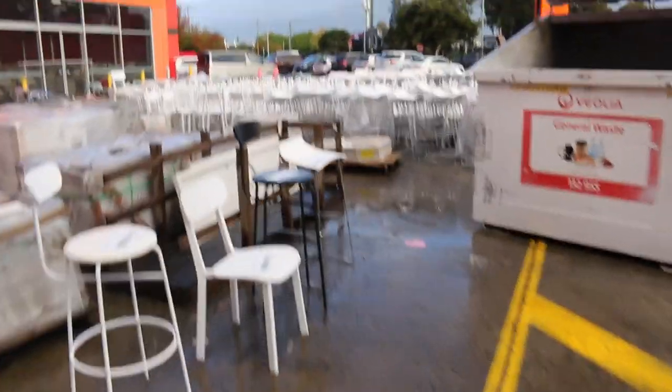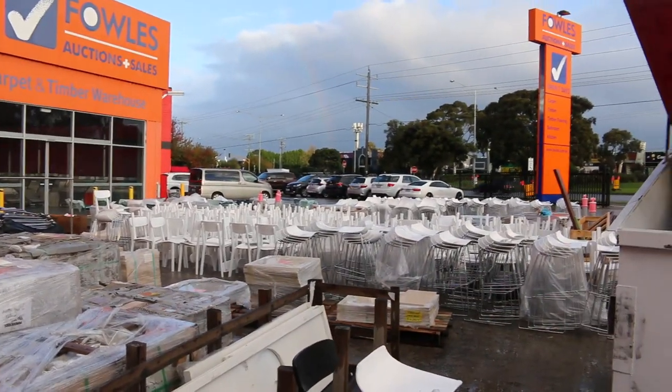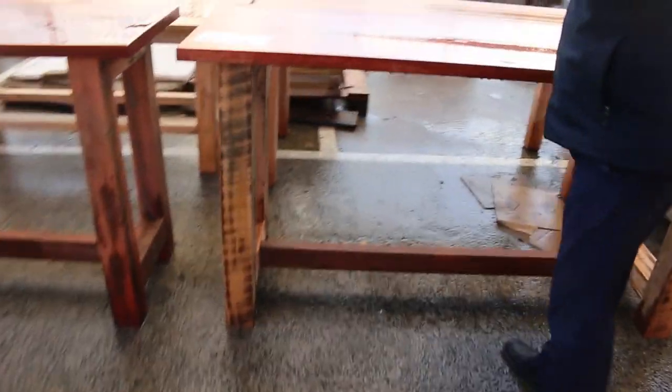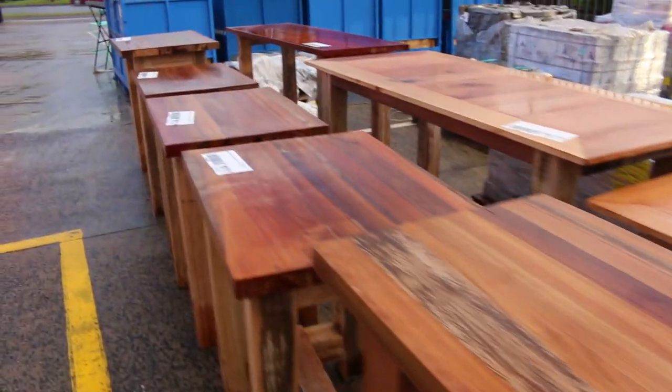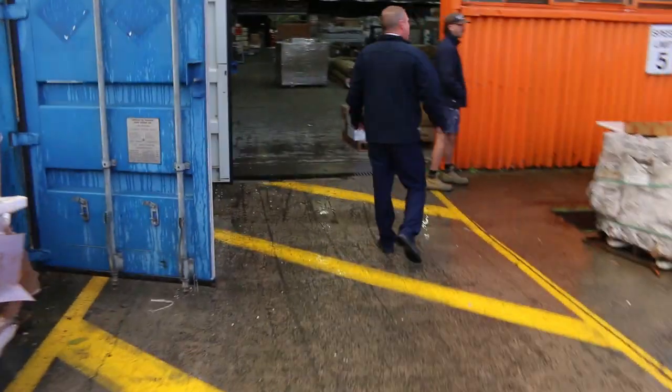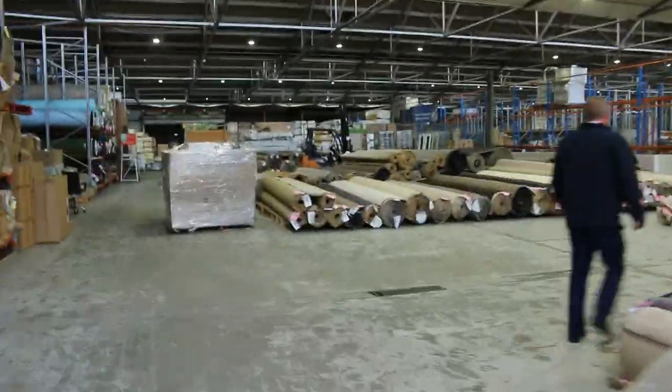We've got probably 500 or more x-hire chairs coming in tomorrow — all different styles, stools, dining chairs, heaps of different designs and quite a few different colours. Here as a late addition, we've had these beautiful timber tables delivered. Some of them are about a metre tall, some shorter, and some butcher's blocks — they usually go for around the couple-of-hundred-dollar mark. There are also lots of ceramic tiles starting from a dollar a square metre.